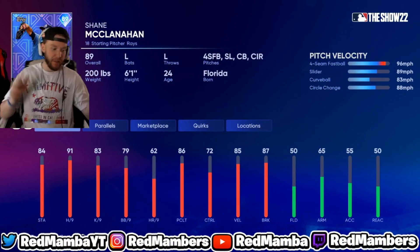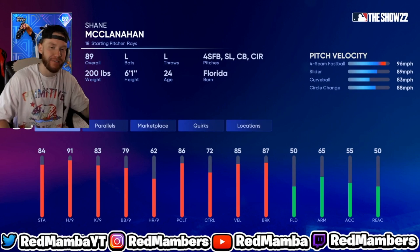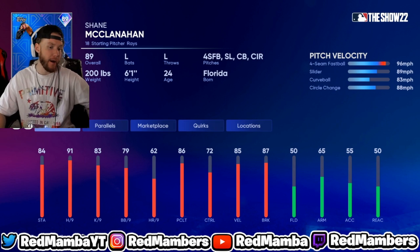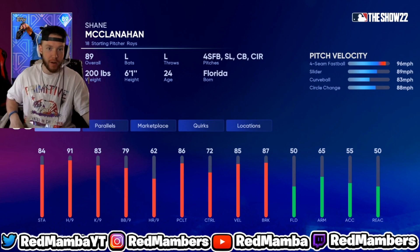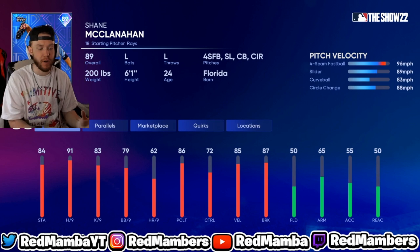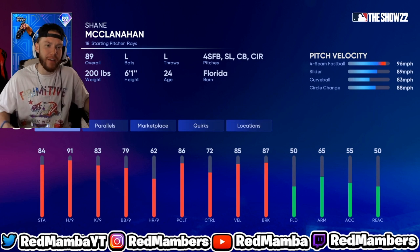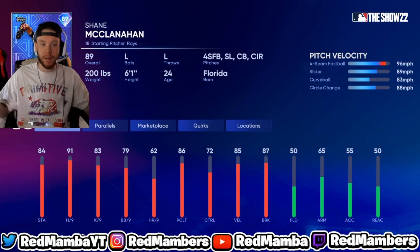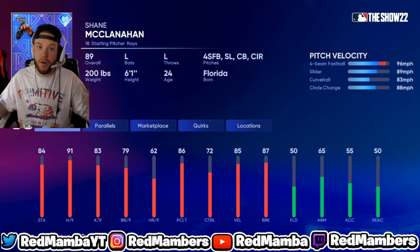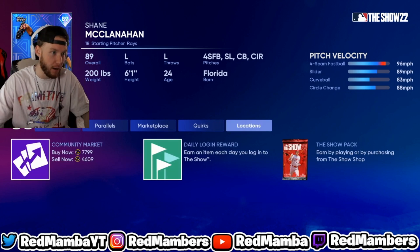Shane McClanahan is a lock for me. As always, if you're new — do not invest all your stubs right away into one card. I only had 300k in my inventory and I've put about 500k into investments so far, not all my stubs. Just letting you guys know: never invest everything into one player. McClanahan is pitching good and is my lock, but he could start getting bombed or get hurt, so just be careful.